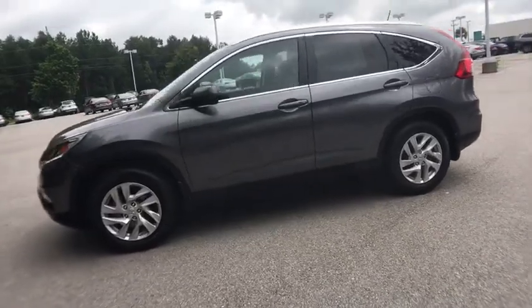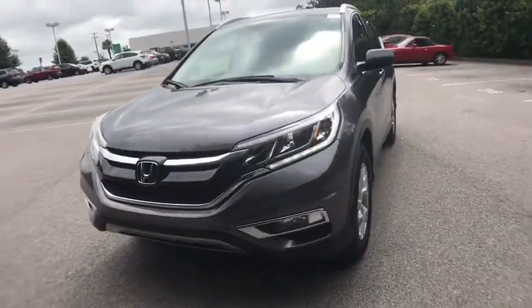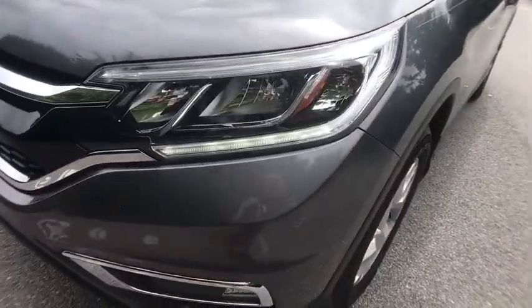dual airbags, alloy wheels, power steering, four-wheel disc brakes, fog lights, compass, electronic stability control, security system, CD player, power windows,